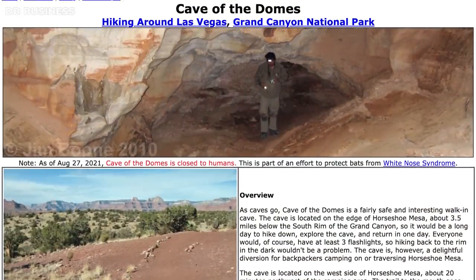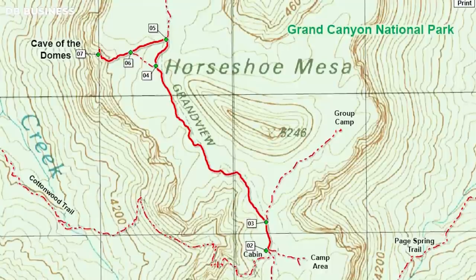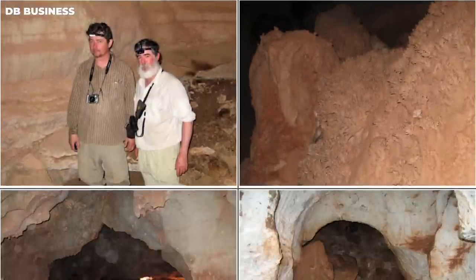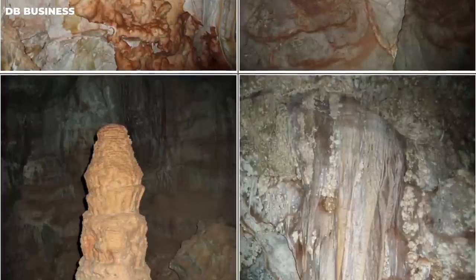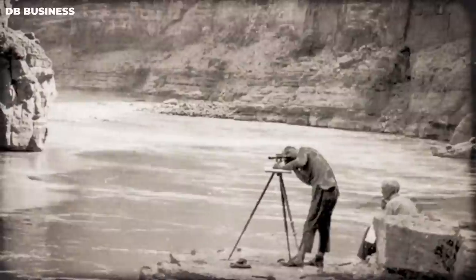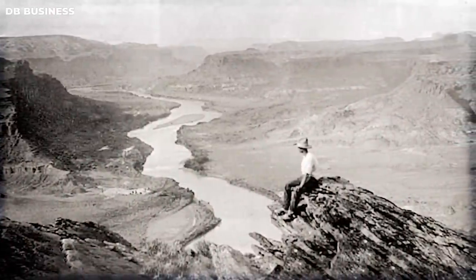One of the most interesting features of the Grand Canyon is the Cave of Domes, which was discovered in the early 20th century. It is located in the red-walled limestone layer, about 230 feet above the Colorado River — a series of interconnected chambers, the largest of which is about 120 feet long and 80 feet wide. The cave is known for its impressive stalactites and stalagmites. Its discovery is credited to Henry Klobe, a photographer and adventurer, and Dave Rust, a geologist.